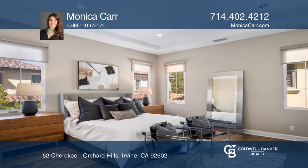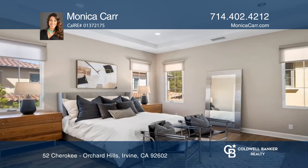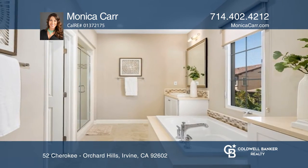The lavish primary suite enjoys tree-lined vistas, a spa-like bath, and a customized walk-in closet.